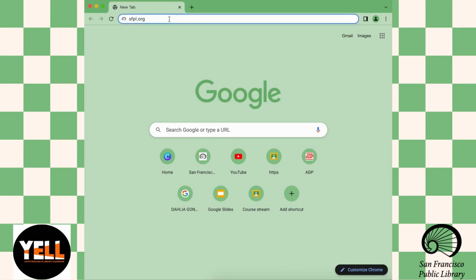Hi, I'm Dahlia Gonzalez. I am an intern at the San Francisco Public Library and I'm going to talk about a resource off of the SFPL website called Discover and Go.